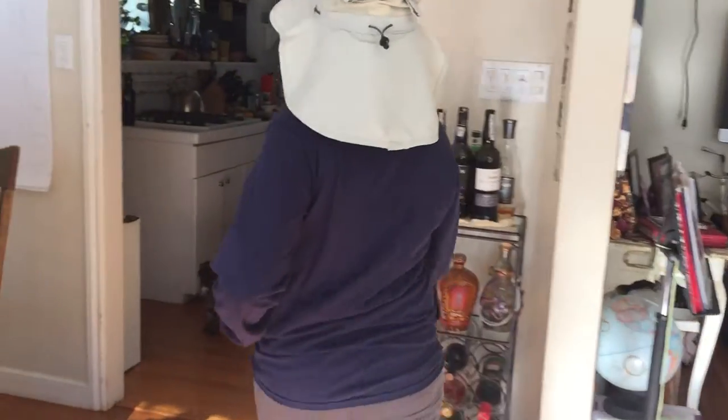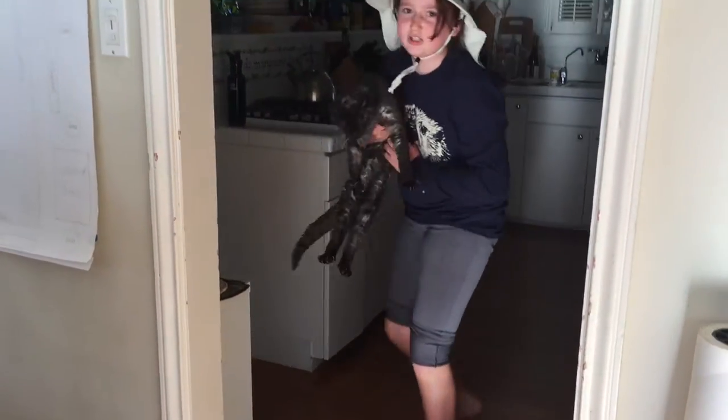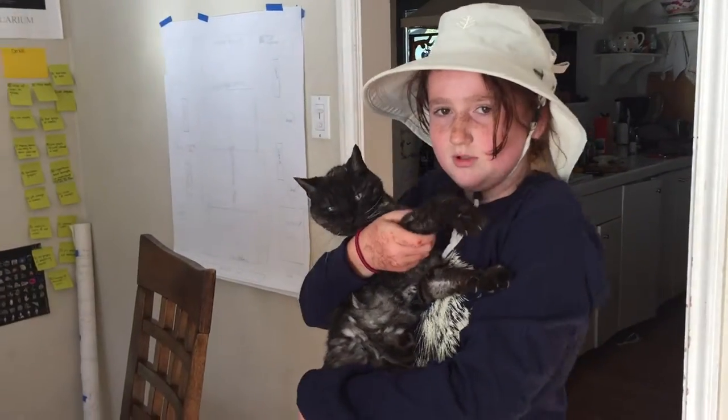Here we are, our cute little kitty sitting here. But inside, it's actually a sea otter serial killer. See him — he's so evil.